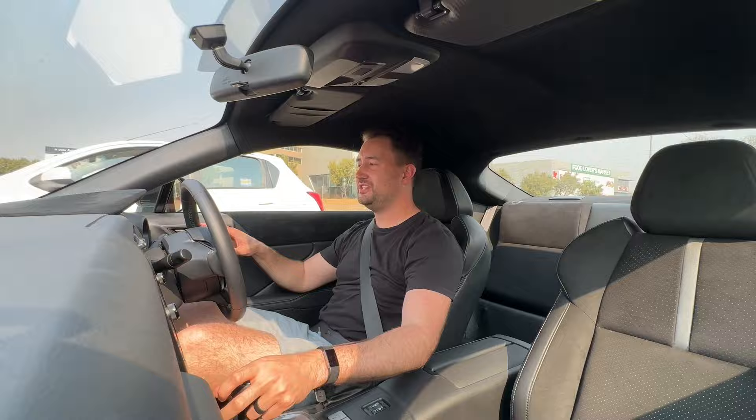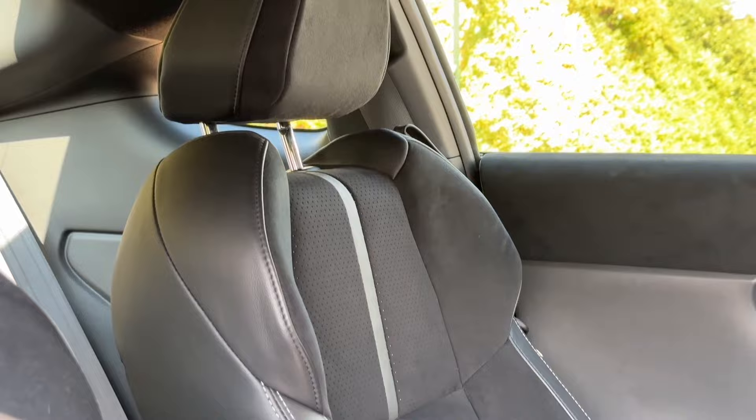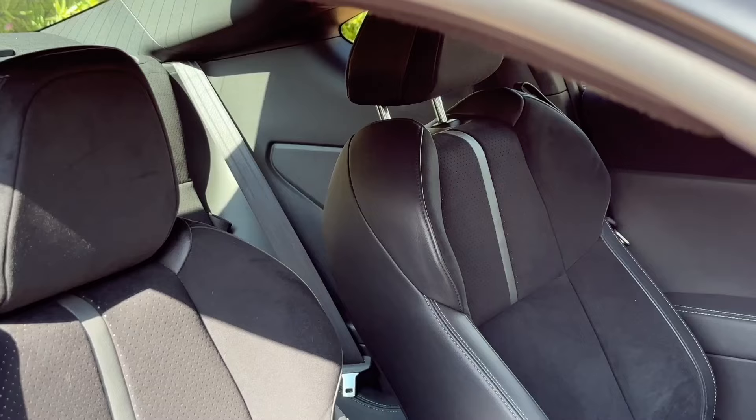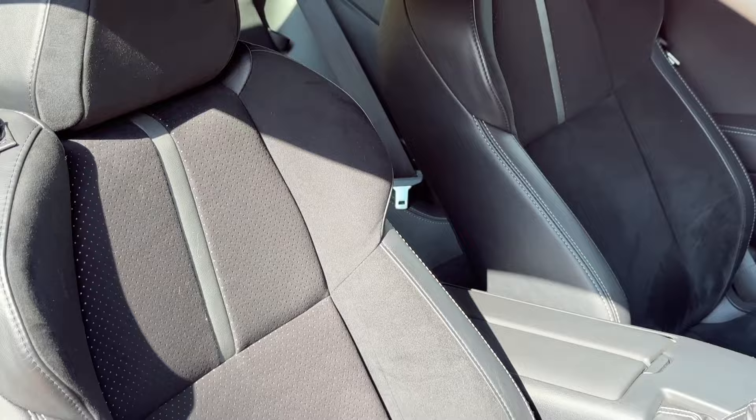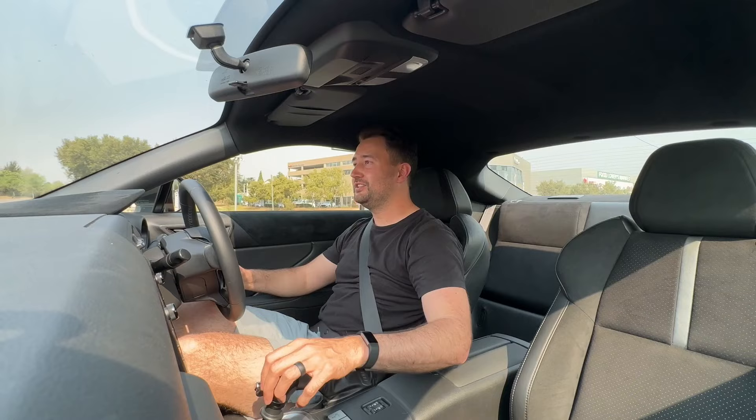To make it extra sporty inside, there are touches of alcantara on top of the dash and on the doors, which adds to the sporty feel. The alcantara continues on the sports seats, which are actually really comfortable — supportive but not too tight. I'd happily do a long road trip in these. It is a Toyota, but because this is the Gazoo Racing 86, you get that premium treatment.